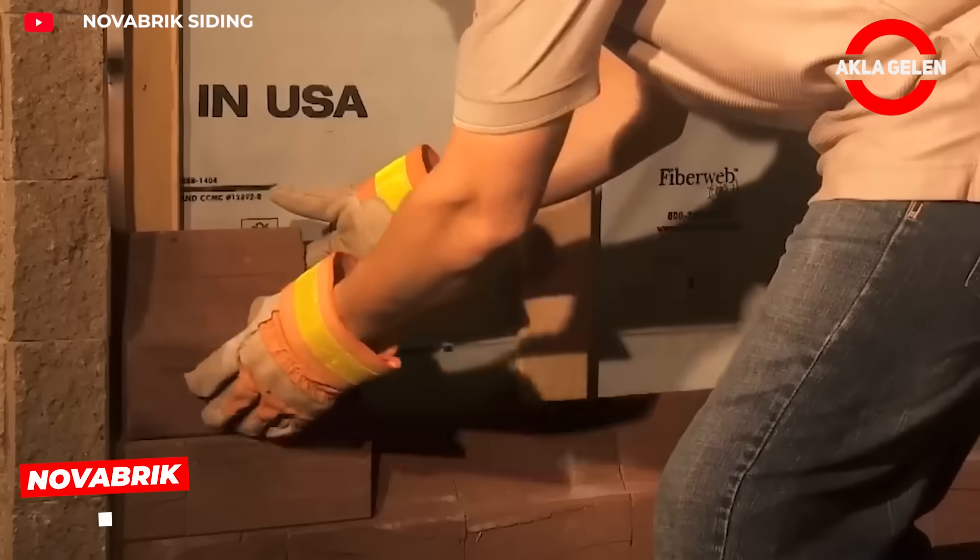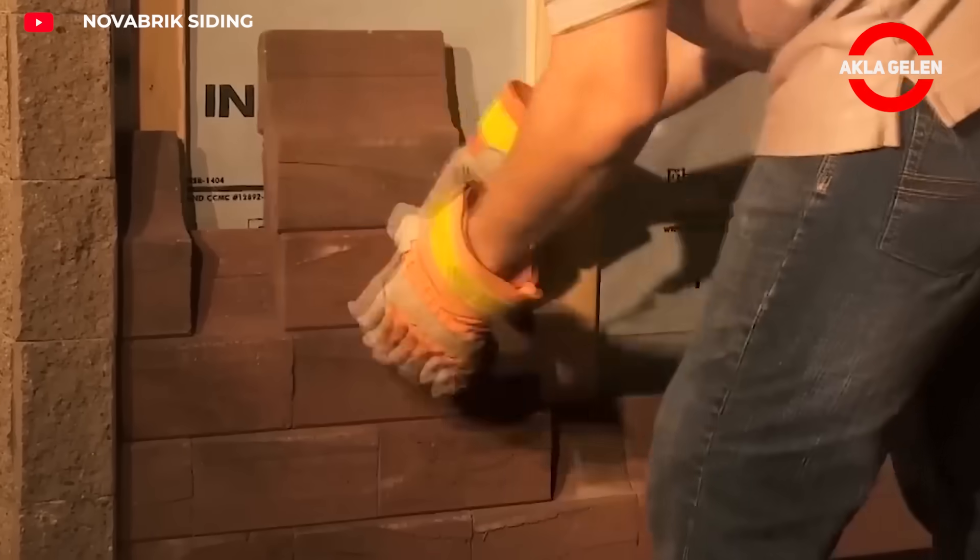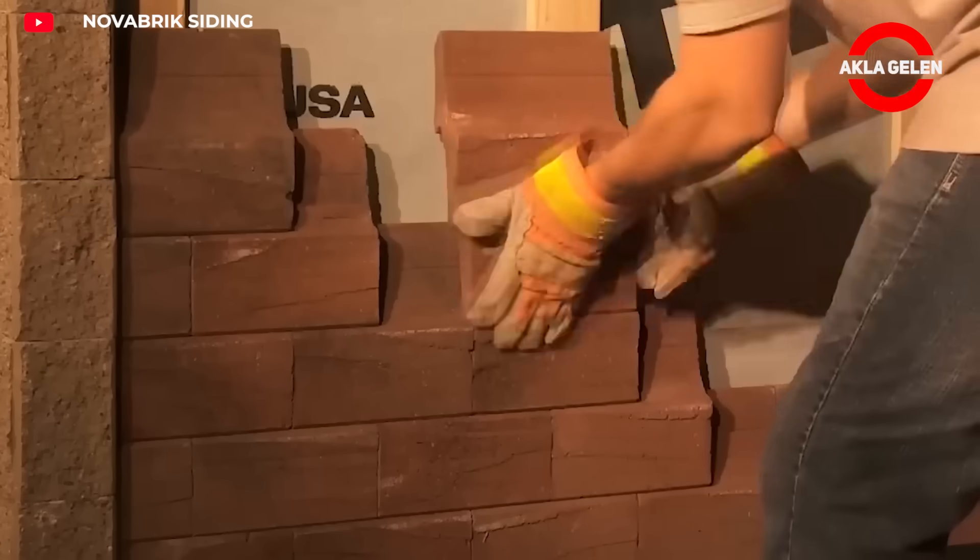Nova Brick is a brick system that is stacked on top of each other without using mortar. Its interlocking design allows for quick and long-lasting wall construction.